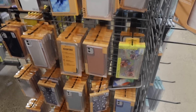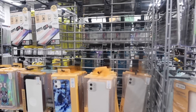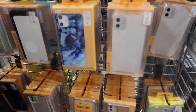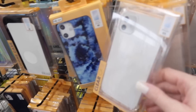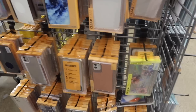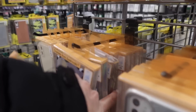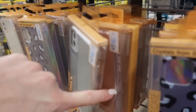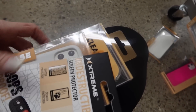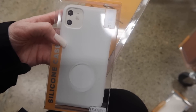Every Five Below we go to, it always seems like iPhone 11 is the most popular phone because those are the cases that are the most picked over — they have the least left for screen protectors. Okay, I'm pretty sure I showed you guys all the cases they have for the iPhone 11. There might be some more behind here but you guys get the gist.